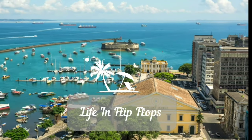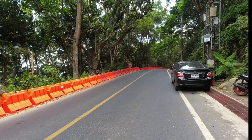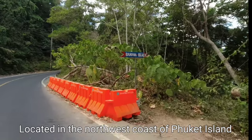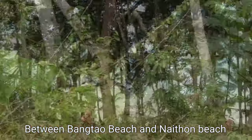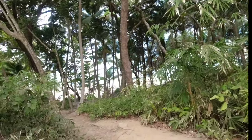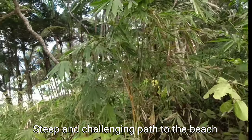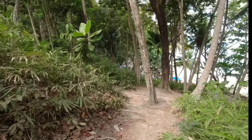Banana Beach is a secluded and lesser-known beach located on the northwest coast of Phuket Island, between Bangtao Beach and Naiton Beach. Access to Banana Beach is via a narrow winding road followed by a short hike down a steep path, making it less accessible than other beaches on the island. The path going down is somewhat challenging, but the beach is definitely worth the trouble.